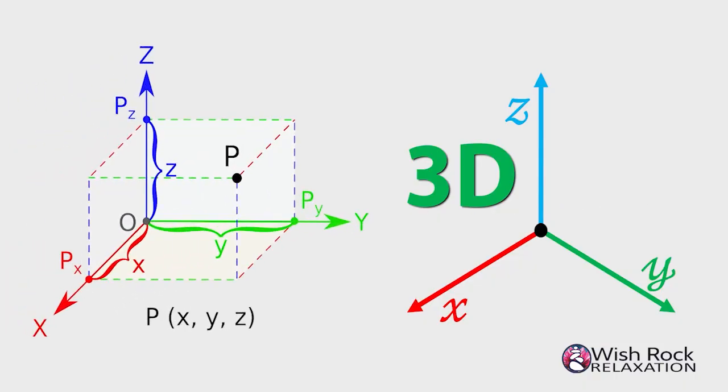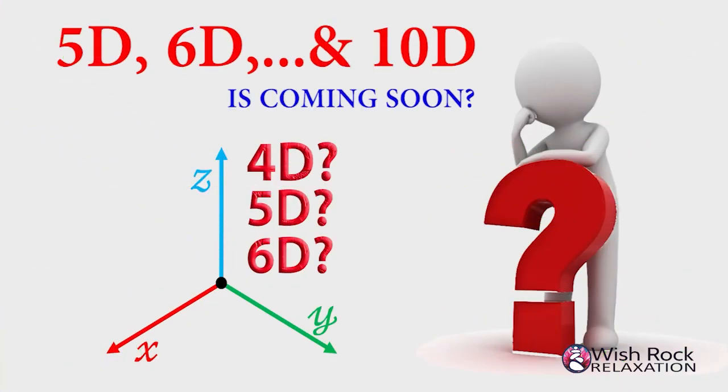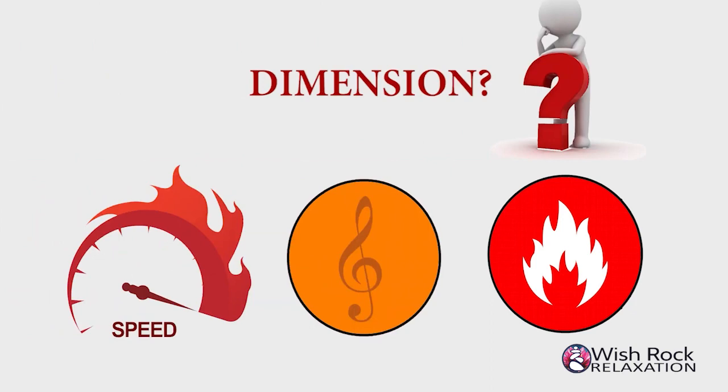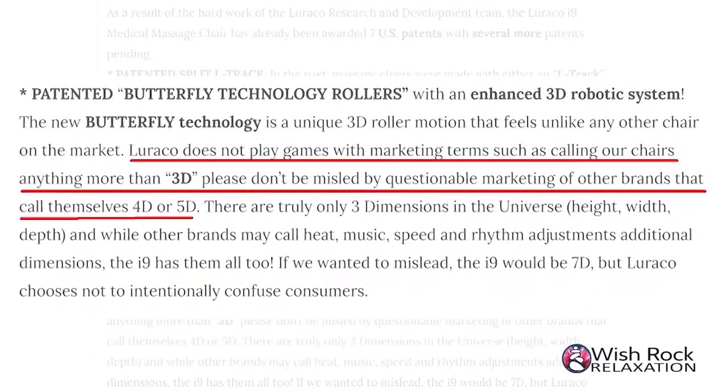Larocco does not play games with marketing terms such as calling our chairs anything more than 3D. Please don't be misled by questionable marketing of other brands that call themselves 4D or 5D. There are truly only three dimensions in the universe: height, width, and depth. While other brands may call heat, music, speed, and rhythm adjustments additional dimensions, the i9 Max series has them all too. If we wanted to mislead, the i9 Max series would be 70 or more. But Larocco chooses not to intentionally confuse consumers.